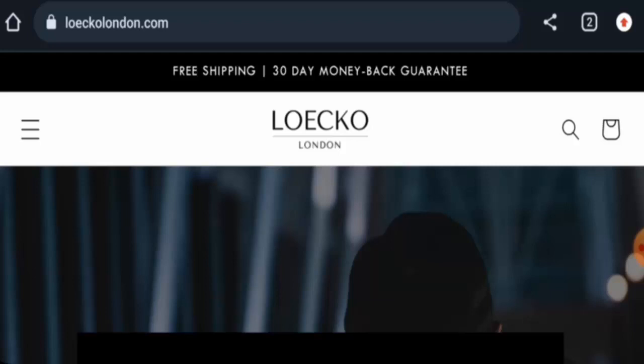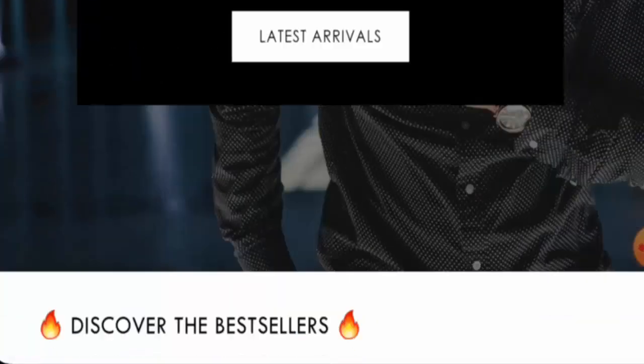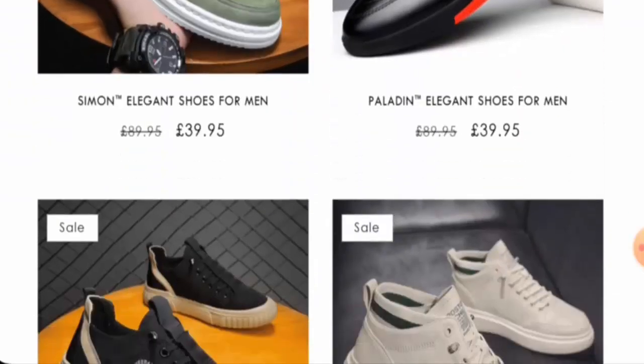People from the United Kingdom are very curious to know about this site, so we will provide you with complete information. This is an online shop which offers clothes, footwear, and many more. If you're interested, you can visit their site and check the products out.